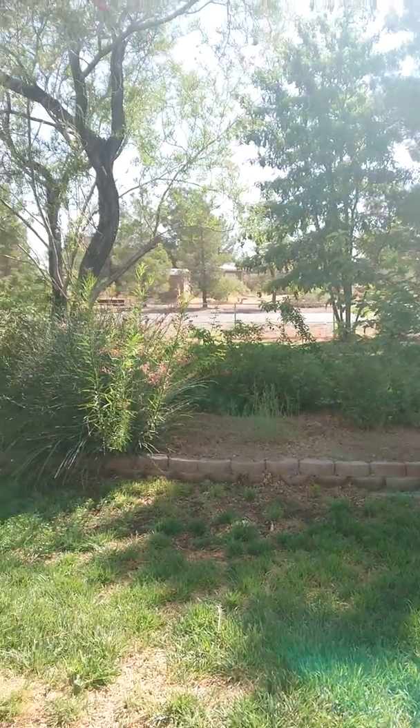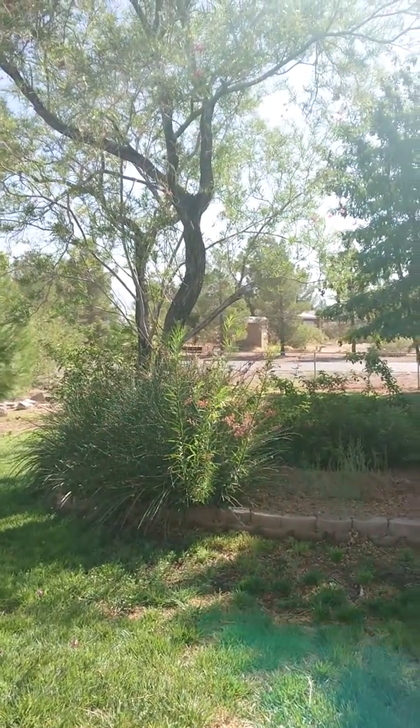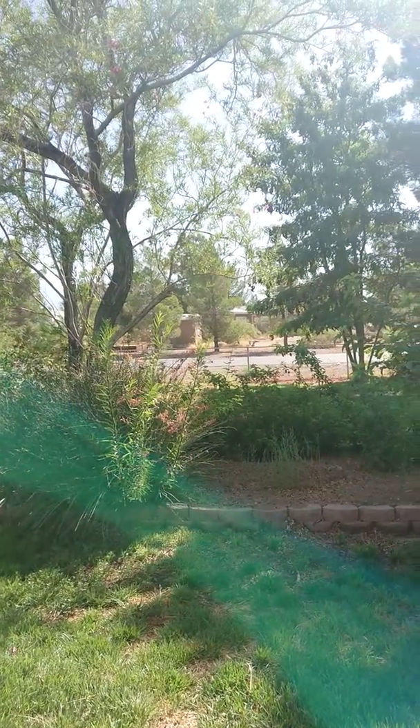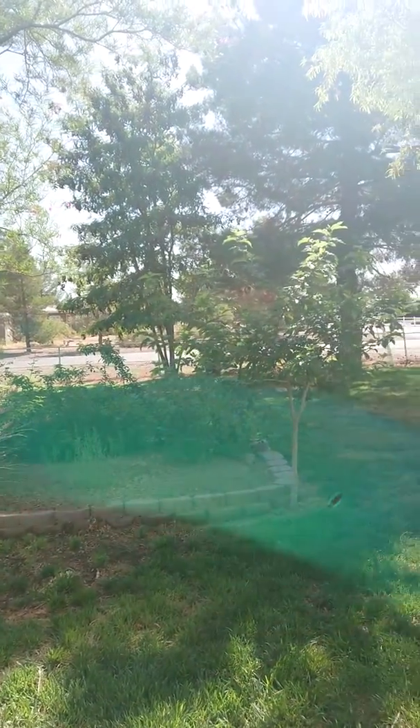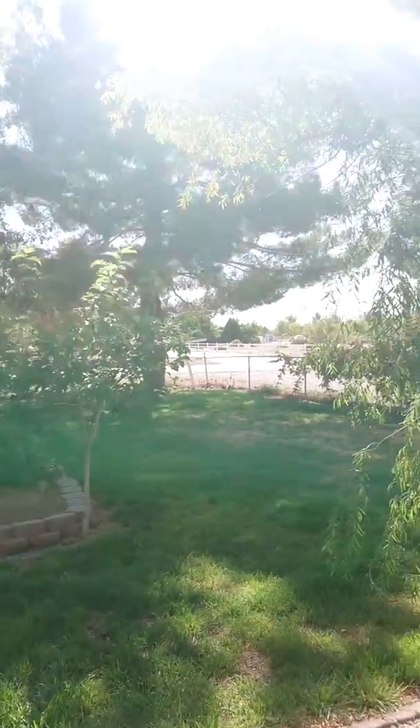Good morning, everybody. It's Alex with Master Odor Removal. It's a beautiful Saturday, the 9th of September. I'm here in Pahrump, Nevada, which is just outside of Las Vegas, about an hour.